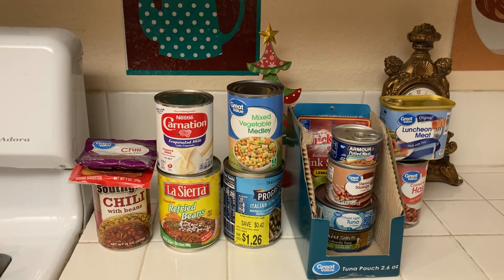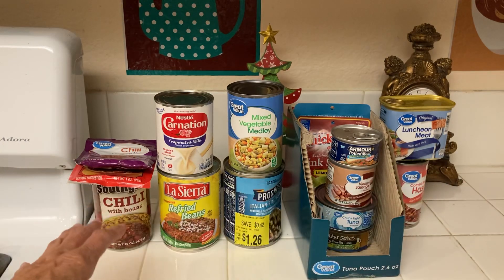Some people run out of food the last week of the month. So this is like a small stockpile — it doesn't cost very much money, but you are not running out of food.